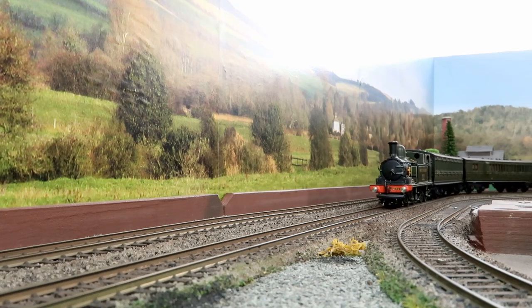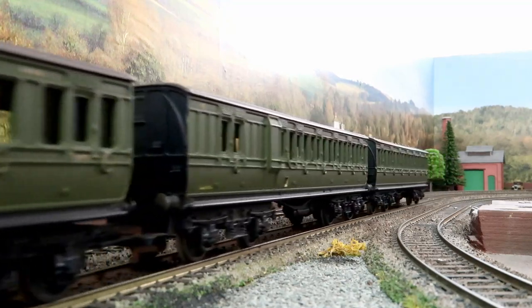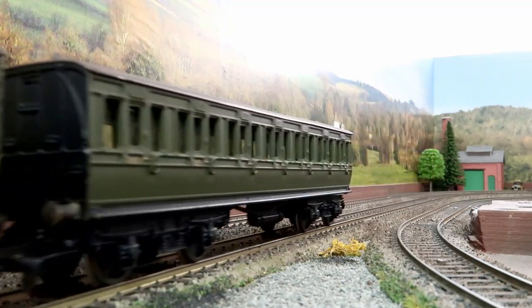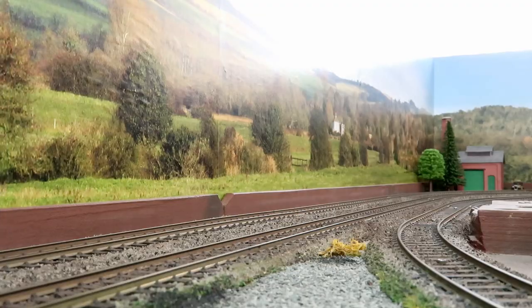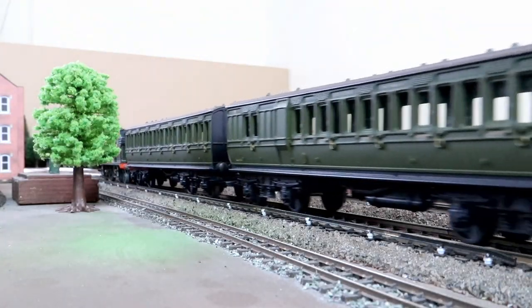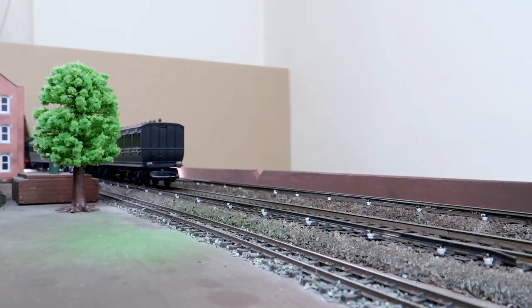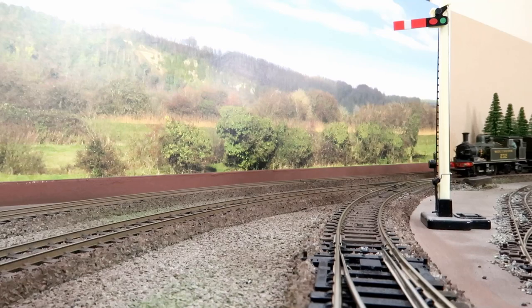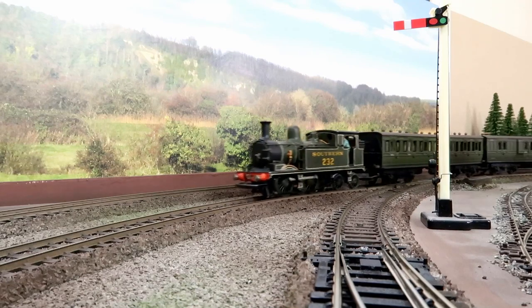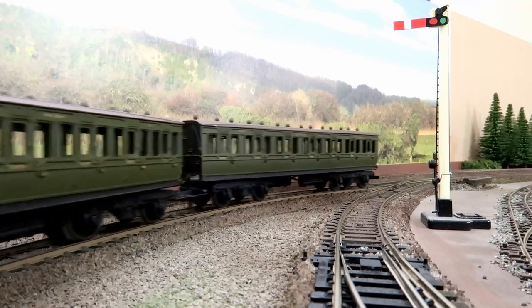As a result, a compact locomotive with high route availability was produced, a factor that would be essential for the later career of the class. Production began in 1889 with the first 20 being constructed at the London South Western's Nine Elms Works. The success of the locomotive ensured that a second batch of 30 locomotives was ordered the next year. A final batch of 10 was constructed by 1895.